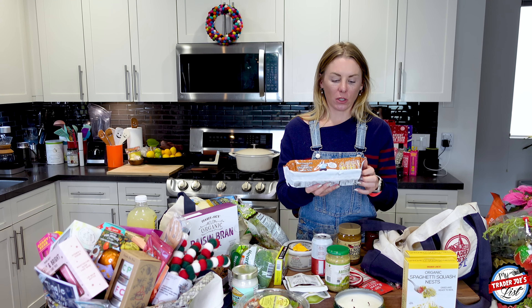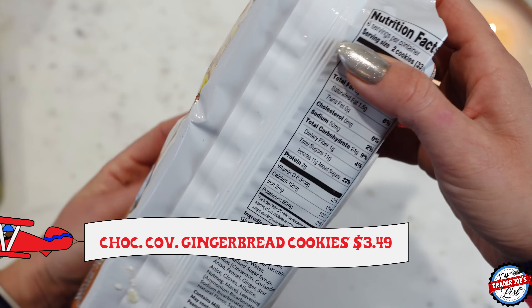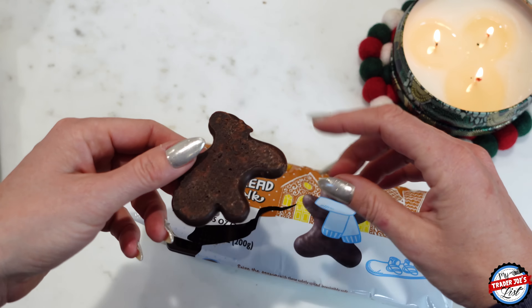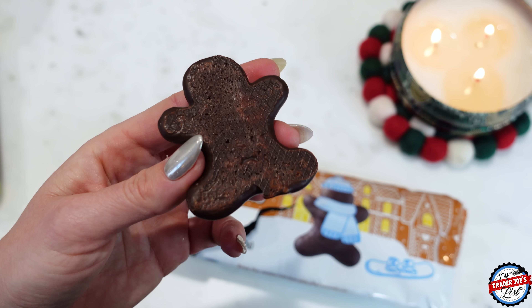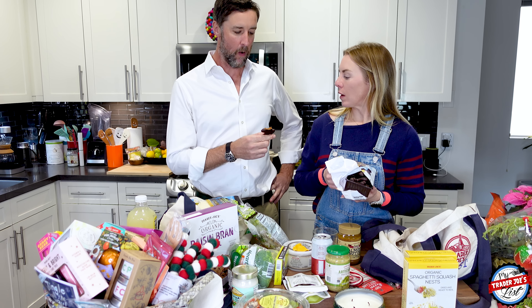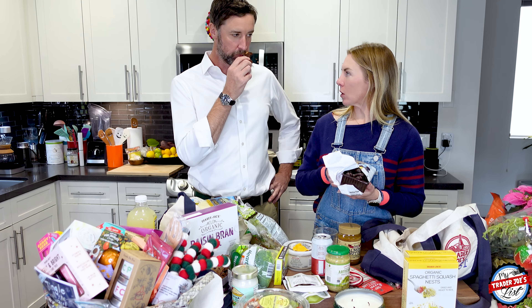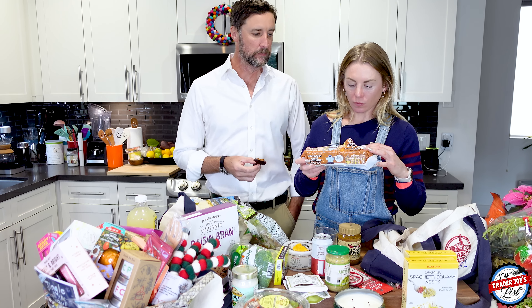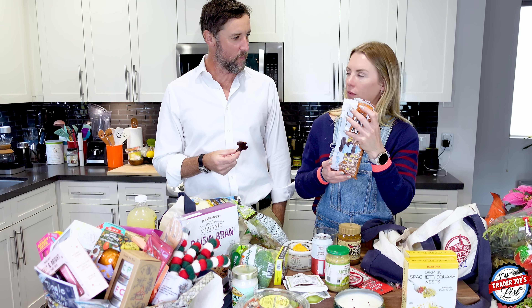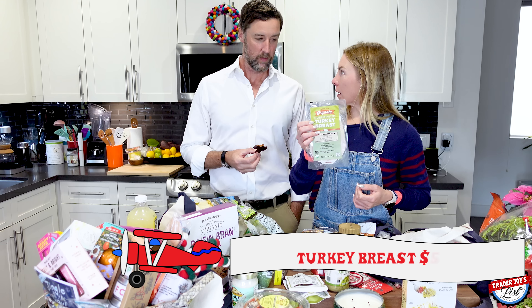I got these for Simon to try - dark chocolate covered gingerbread cookie people. Trader Joe's Instagram posted about these recently and they look really cute. They're subtly spiced, irresistibly soft gingerbread cookies coated in dark chocolate. Simon bites its head off and says they remind him of a European cookie - not massively gingery - and the chocolate is pretty good. He thinks they'd be really good with a cup of English breakfast tea.